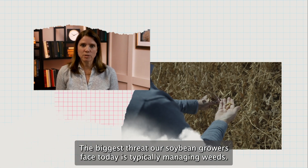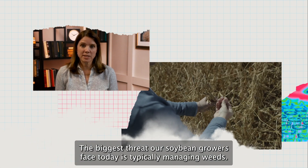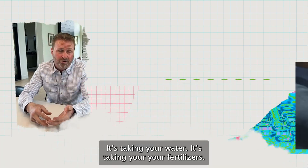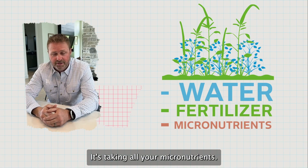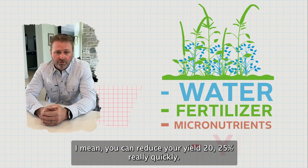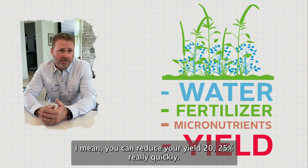The biggest threat our soybean growers face today is typically managing weeds. It's taking your water, it's taking your fertilizers, it's taking all your micronutrients. You can reduce your yield 20-25% really quickly.